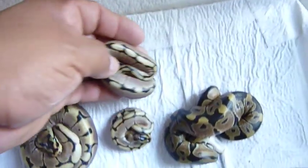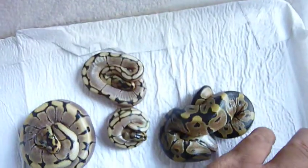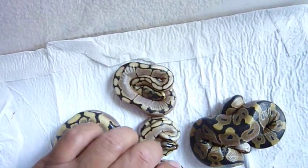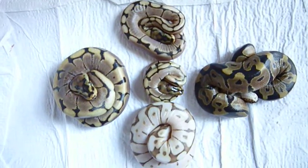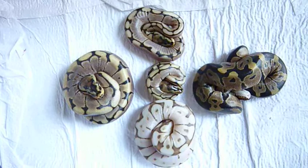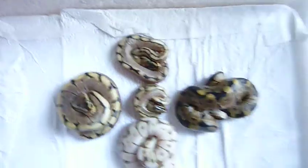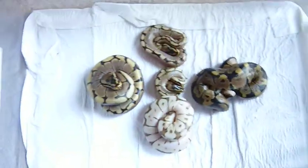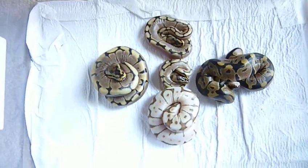I am enjoying this right now, guys. I hope you guys like the video — feel free to leave a message, comment. This is my most interesting clutch of the year. I am happy with this, baby is very, very happy.